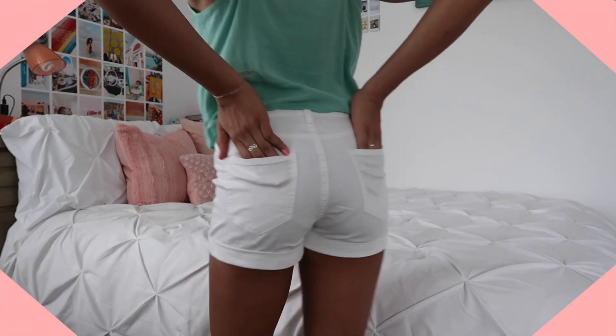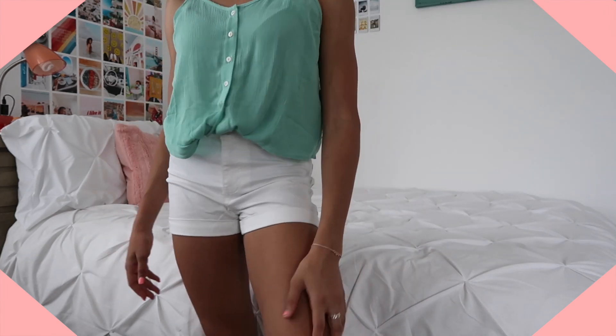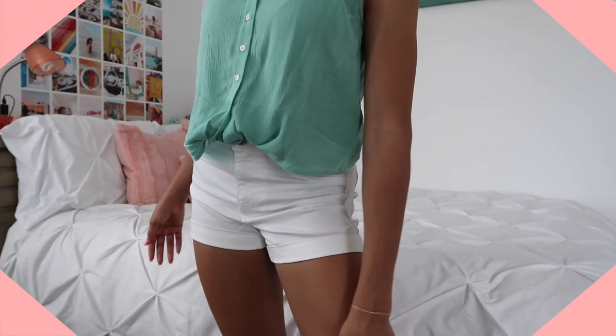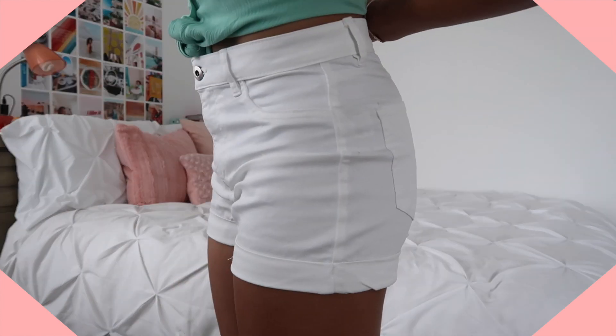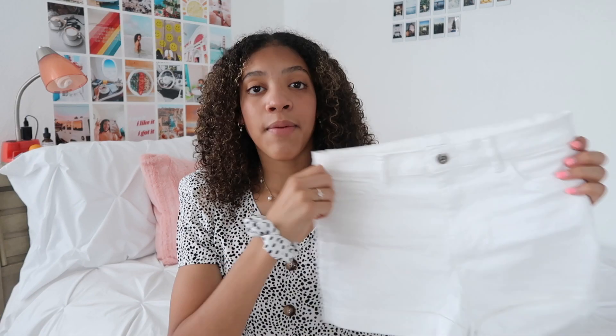The last pair of shorts from Ardene are just super simple white shorts. I've never had white shorts but always wanted some — trying to get more basics in my wardrobe. There's not much to say about them; they're simple, great quality, fit me well, and I'm really pleased. Also, white shorts kind of scream summer to me.